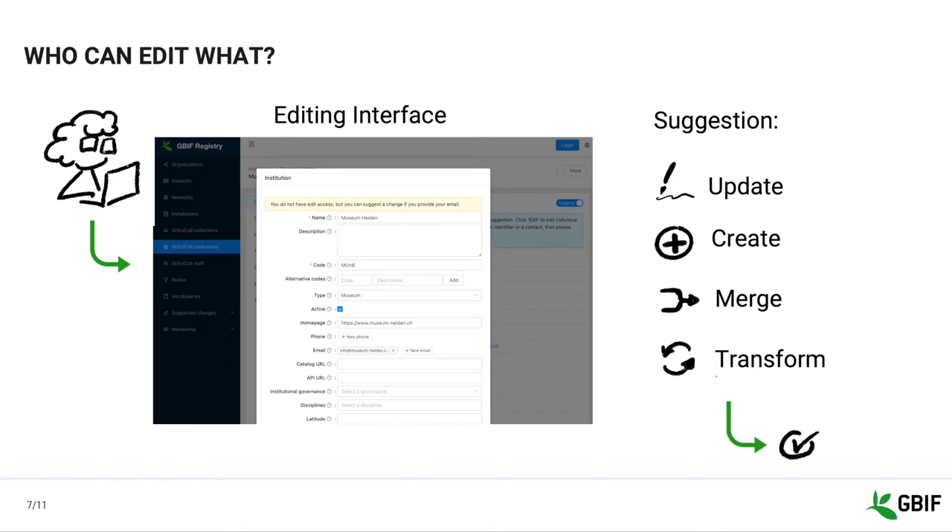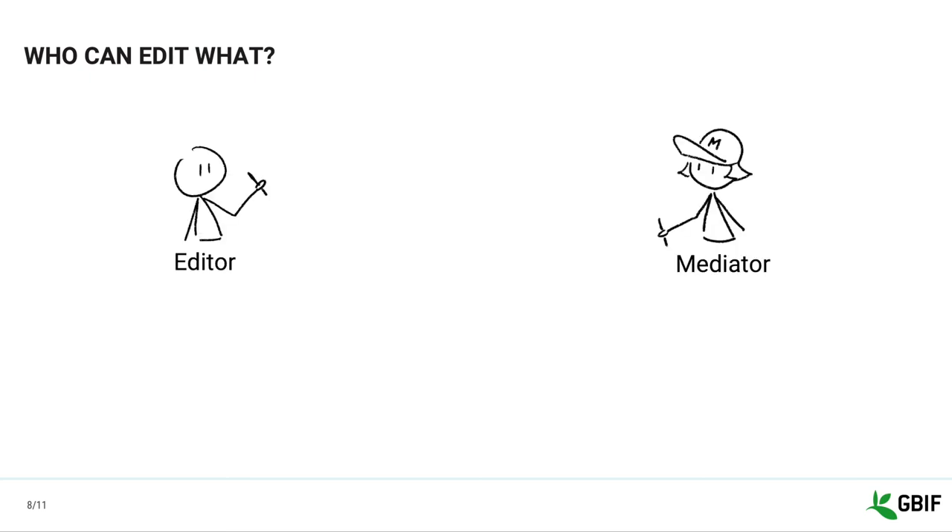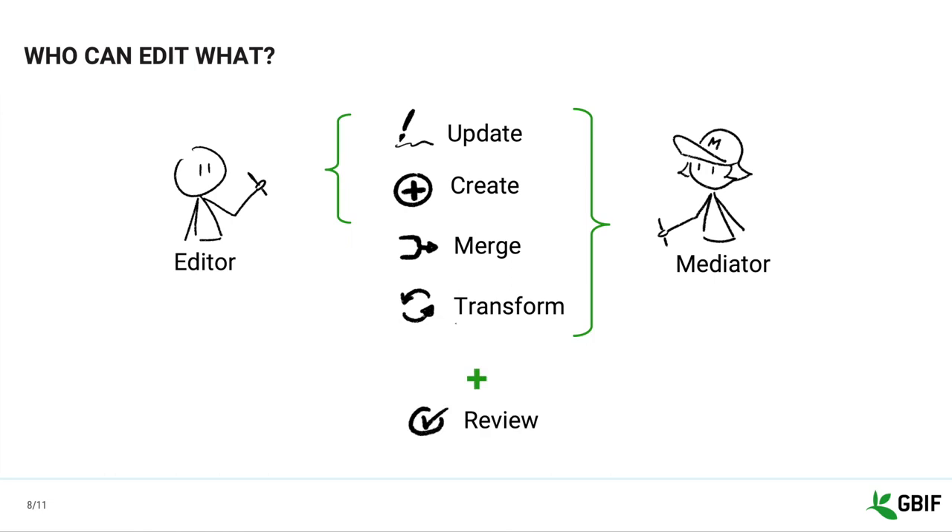The suggestion will then be forwarded to the relevant people for review. The other way to contribute to GRCYCLE is to become an editor or mediator. Editors and mediators can directly make changes to GRCYCLE and can also review and apply suggestions concerning the entries included in their permission scope. Both of them can edit entries, but only mediators can merge and delete entries. Both mediators and editors can be given permission to work at the collection, institution, or national level.